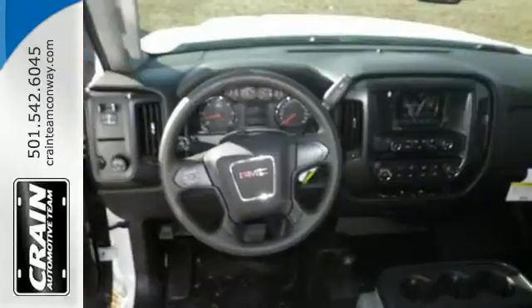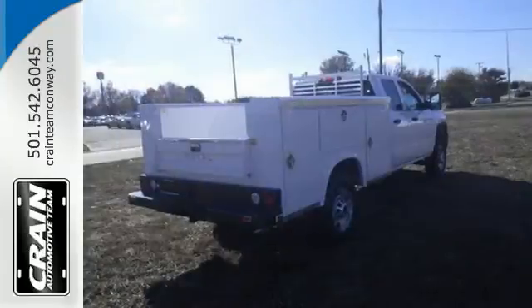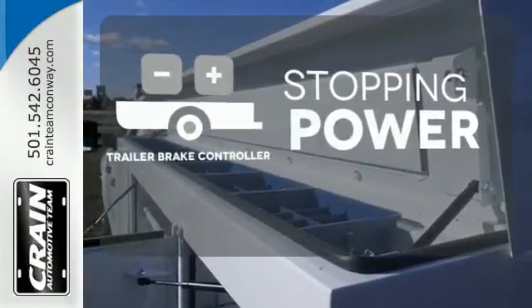It also has four standard upper tie-downs to help you manage cargo and trailer sway control. Four-wheel drive provides extra traction when you need it, and a trailer brake controller helps you maintain stopping power.